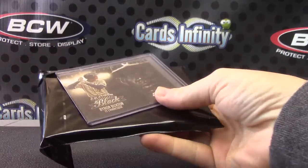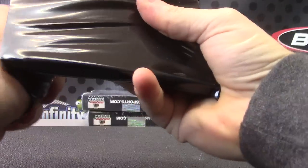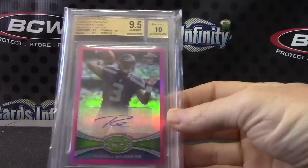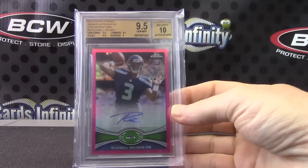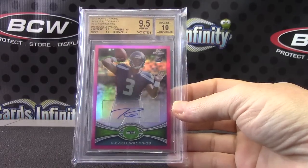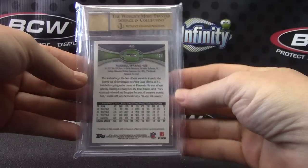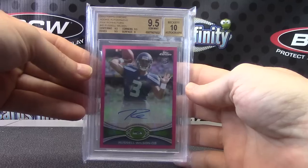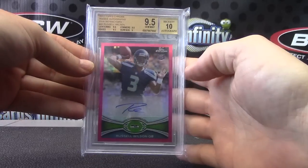2014 Super Series Number Two — we have Byron Buxton, and your hit is pink. Oh, that's a nice one — Russell Wilson Breast Cancer Awareness 2012 Topps Chrome autograph, nine and a half, ten. Man, it's 66 of 75. That's a nice one right there, the BCA version, nine and a half, ten, rookie Russell Wilson.